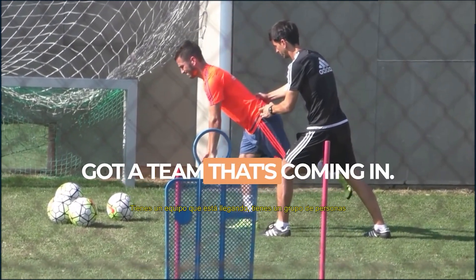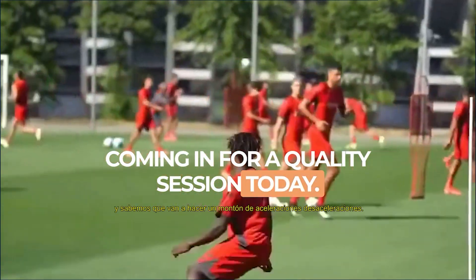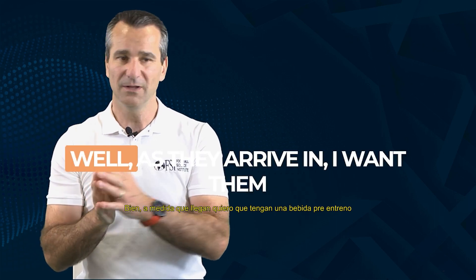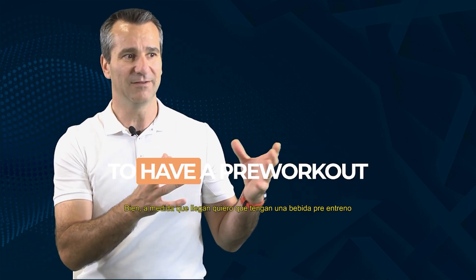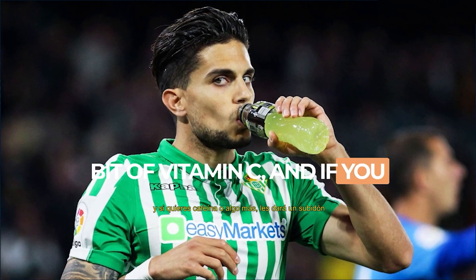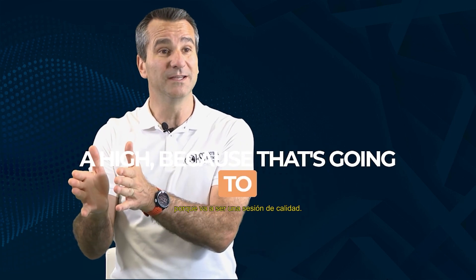You've got a team coming in, a bunch of people coming in for a quality session today. We know they're going to do lots of accelerations and decelerations. As they arrive, I want them to have a pre-workout supplement drink. It's going to have 15 grams of gelatin, a little bit of vitamin C, and if you wanted caffeine or something else, it's going to have them at a high level because that's going to be a quality session.